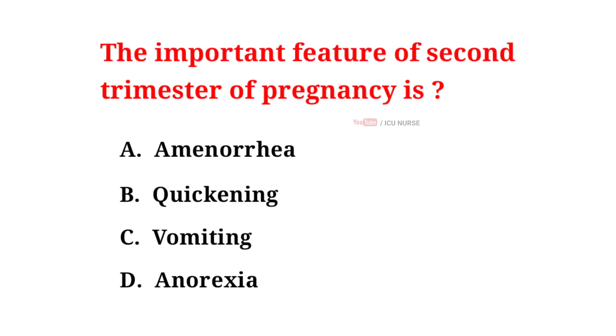The important feature of the second trimester of pregnancy is: A. Amenorrhea, B. Quickening, C. Vomiting, D. Anorexia. And the correct answer is B. Quickening.